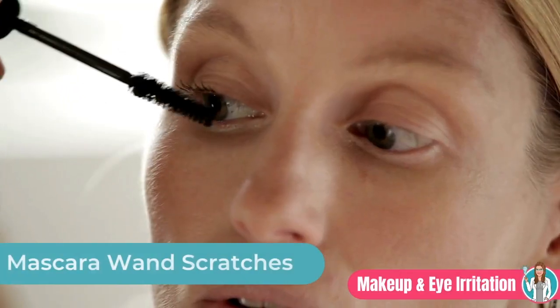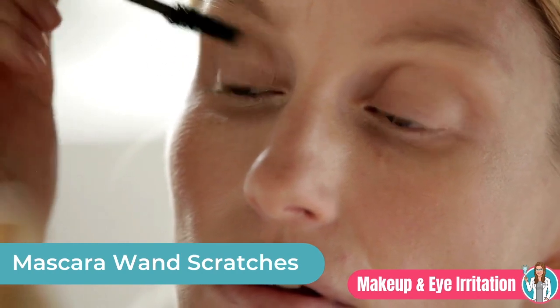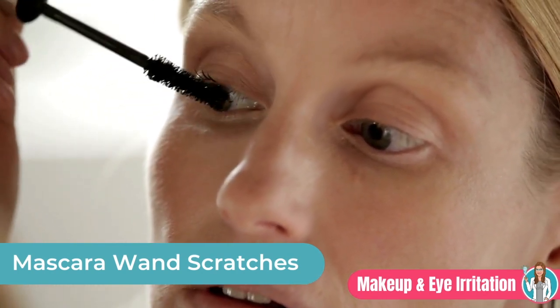The next way makeup can cause eye irritation is from a literal scratch. Mascara wands are notorious for causing corneal abrasion, so just be careful. If one does occur, use artificial tears and call your eye doctor.